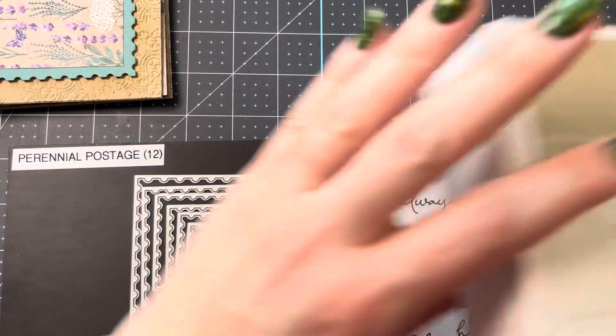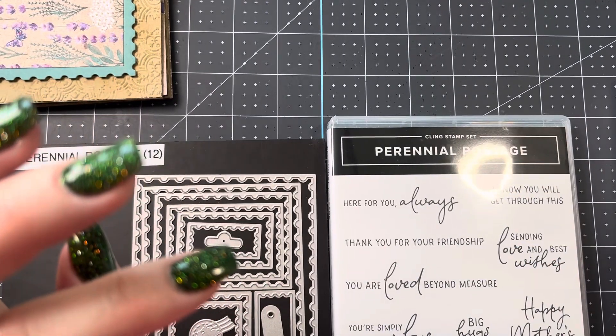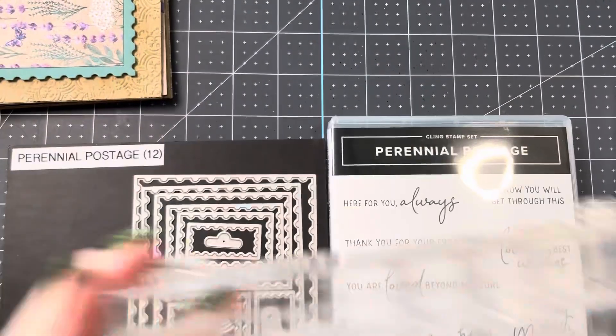You will need some supplies. You'll need Crumb Cake, Gorgeous Grape, and Pretty Peacock ink, as well as some sponge daubers. You'll need at least one sponge dauber for the Crumb Cake. So if you have some sponge daubers, you'll need those.